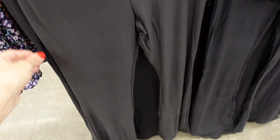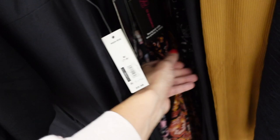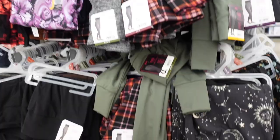Flared leggings from No Boundaries — nice and high-waisted, fitted at the top, flared at the bottom, only $7.98. Comes in a black stretchy fabric, brown ribbed, a couple of prints — black paisley, black ribbed, black with sun moon and stars, black pin stripe, black ribbed, and black and white tie-dye.